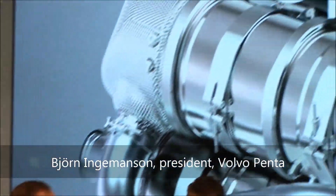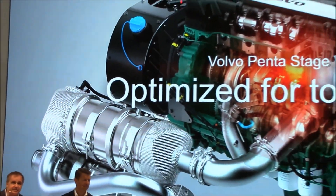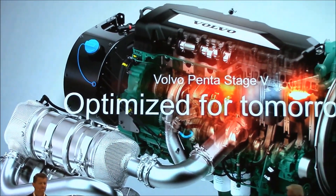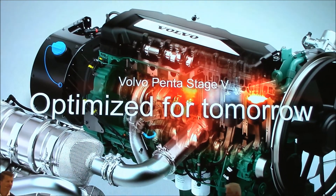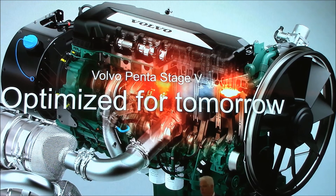They are designed with the latest technology to meet the new emission standards — no compromises here. As I mentioned before, they are designed and developed together with our customers for rough environments and the different challenges they face.